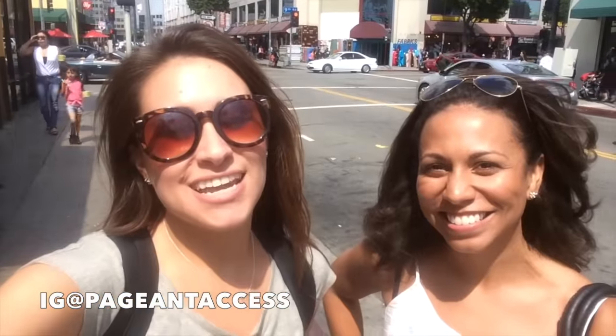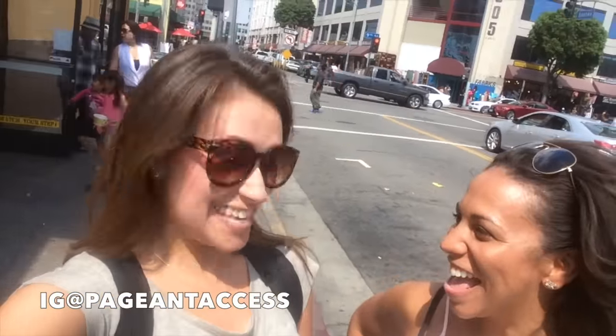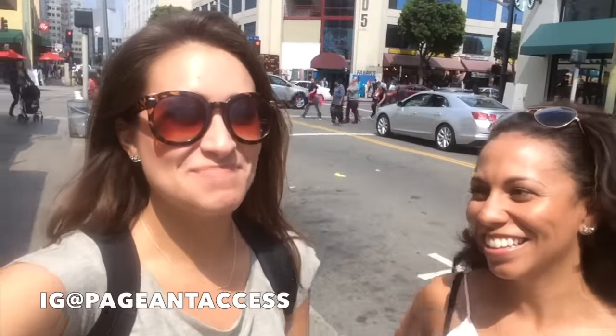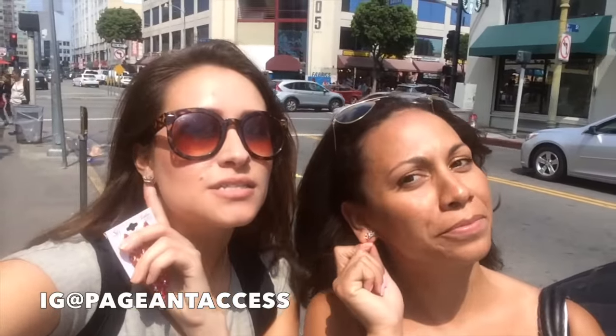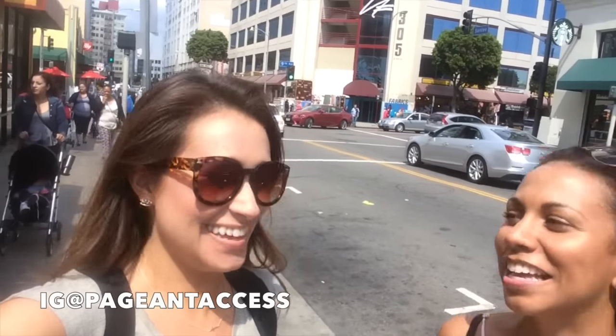I'm with my friend Jenna in downtown LA and today we got evening gown earrings! So these are the ones I bought because I'm going to wear the red gown. And we got these fabulous matching earrings too. They say Queen V. I love it — because that's what we are.